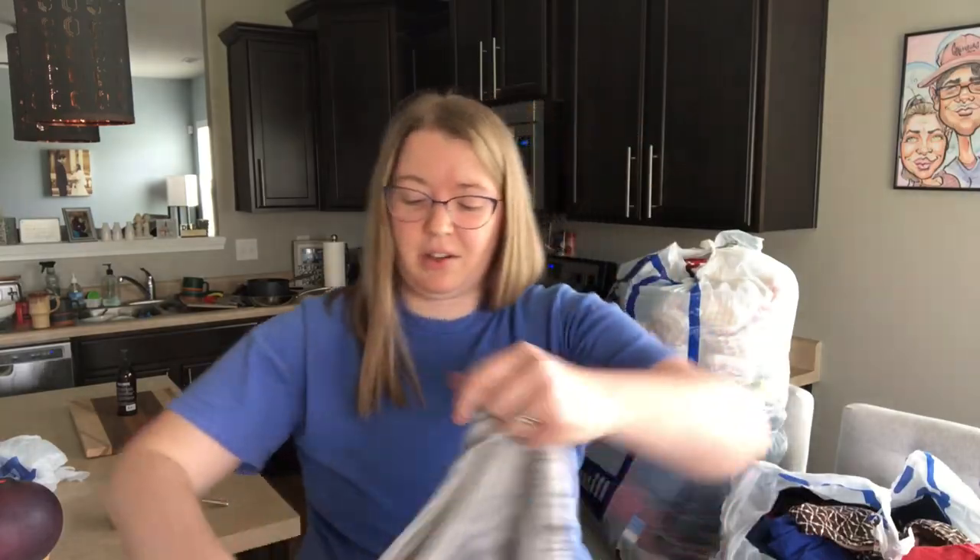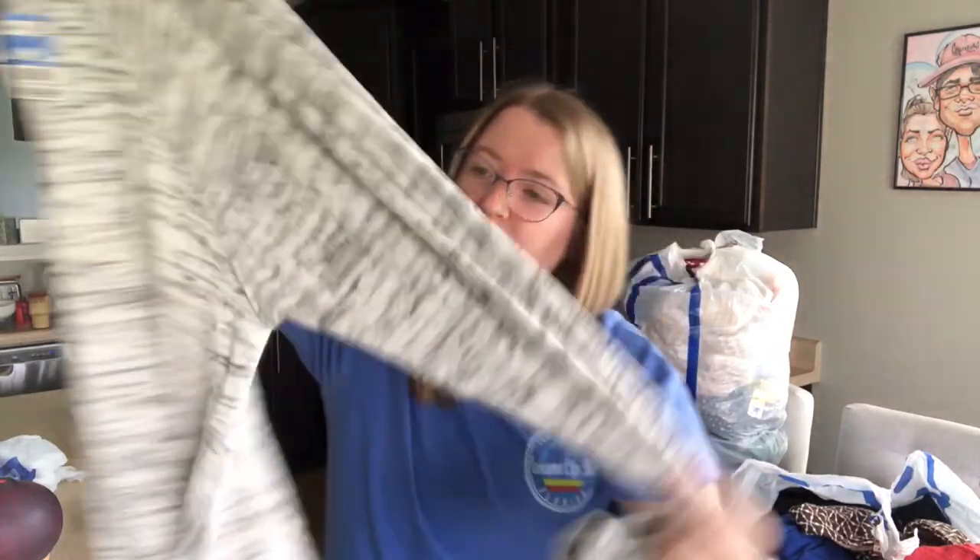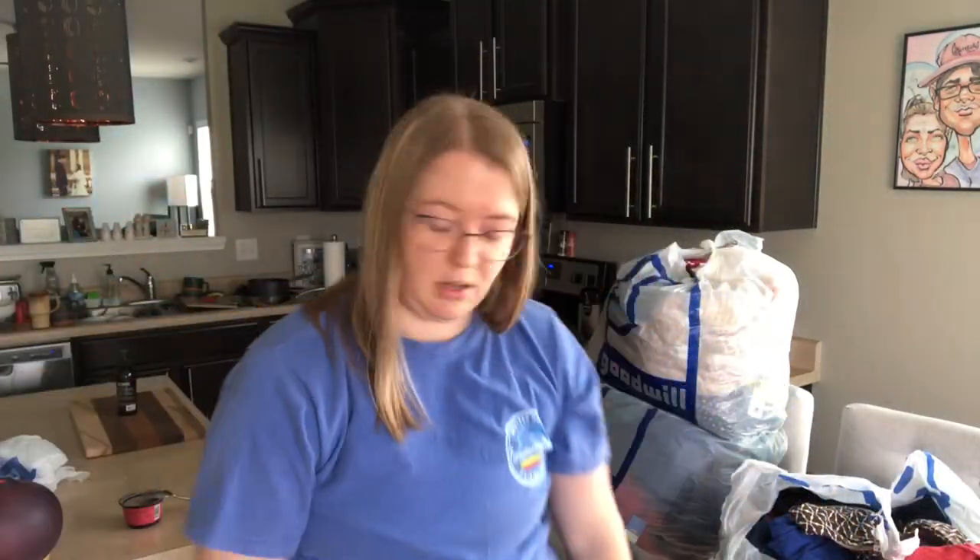I think this is another Aerie — and this is a size large. Just crazy soft, slouchy sweatshirt. No signs of wear.